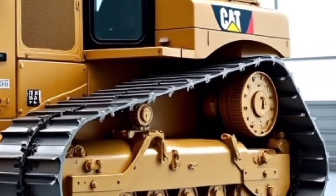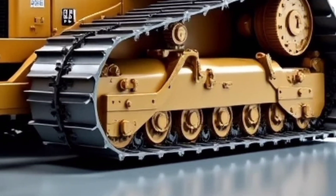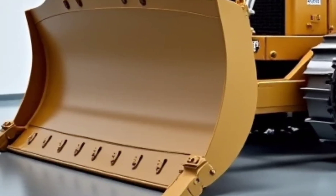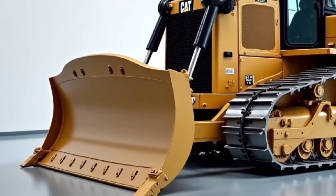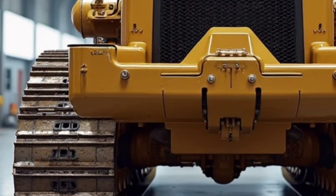Inside the cab, Caterpillar has redefined comfort and visibility. The new pressurized cabin offers a quieter, climate-controlled environment with adjustable air ride seats, full LED touch controls, and 360-degree camera vision. The improved visibility makes maneuvering in tight areas safer and more efficient. The cab is now designed for all-day operation, with lower fatigue, better noise isolation, and high ergonomic standards.